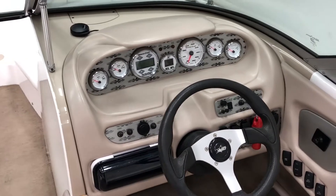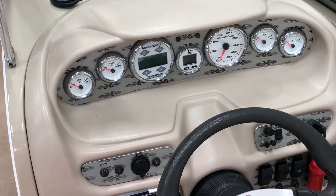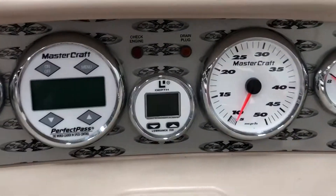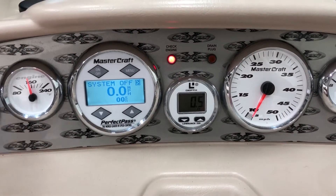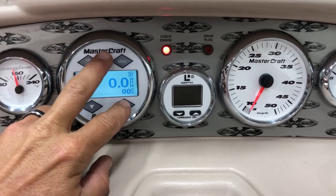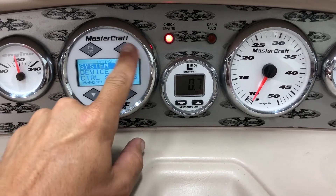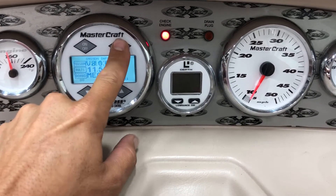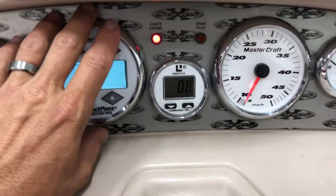It has a Perfect Pass Stargazer, so it's a GPS-based cruise control. What's interesting is they pulled out the tachometer — I don't know why they did that. It does have GPS lock, and it's had 114 hours put on it since this unit was installed.